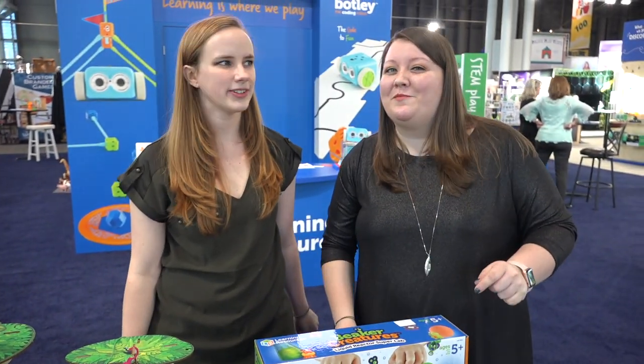These are some of our favorite STEM toys from Toy Fair. There are going to be so many more cool things coming straight from the show floor — we'll check you later, guys!